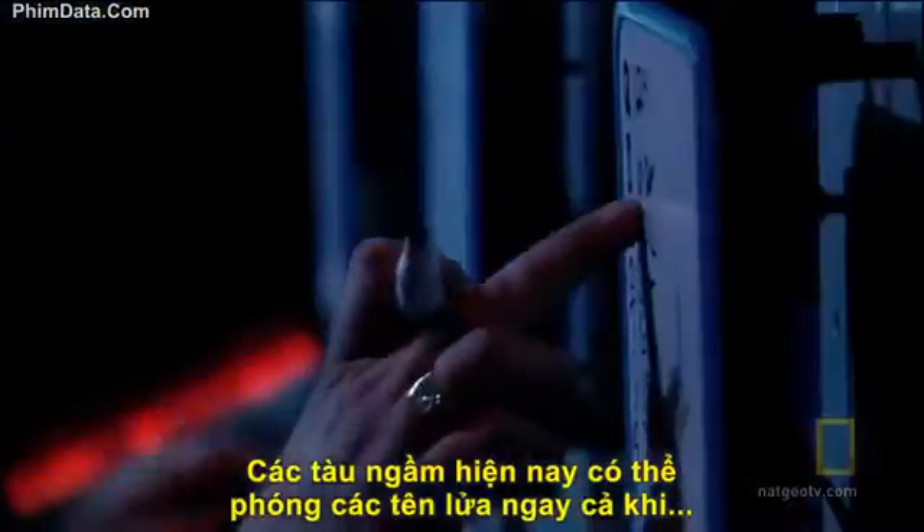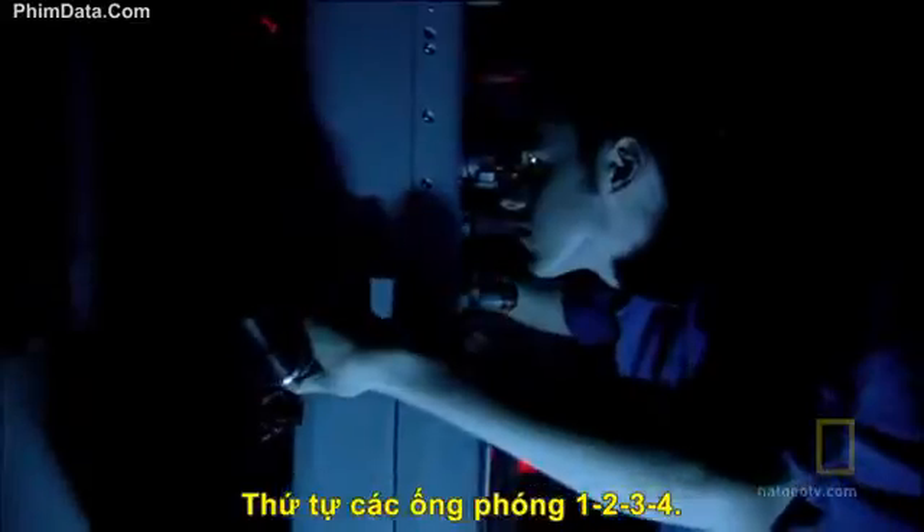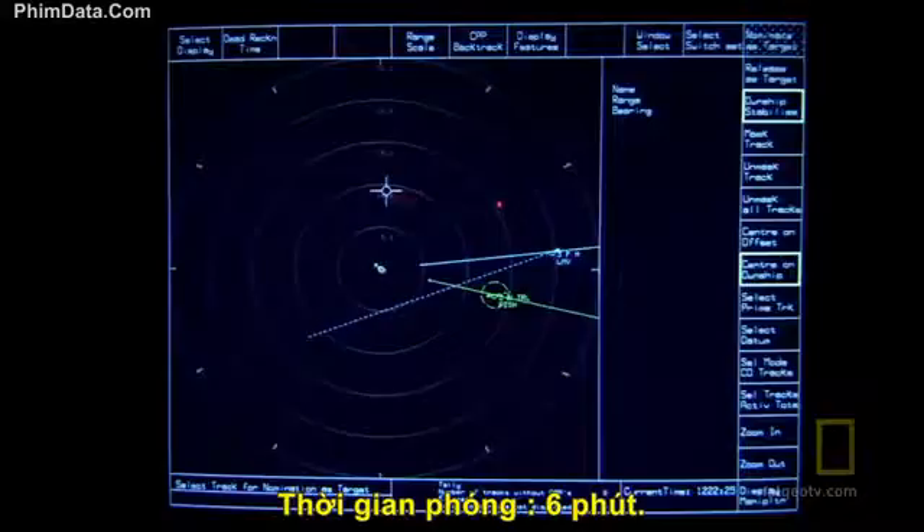Today, a sub can simply fire and forget, safely hidden beneath the ocean. The firing order will be one, two, three, then four tubes. Salvo duration will be six minutes.